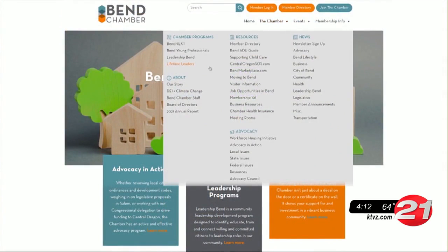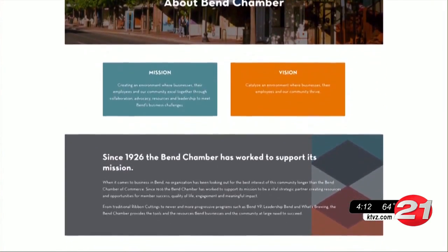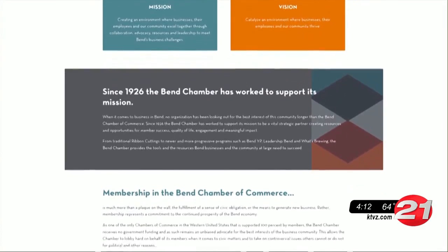With housing prices reaching extreme levels, the Bend Chamber says it's an option that creates more diverse types of housing. We're also trying to incentivize more below-market housing that's attainable by most of us who work here, by looking at new policies and legislation that incentivize builders to build below-market inventory.